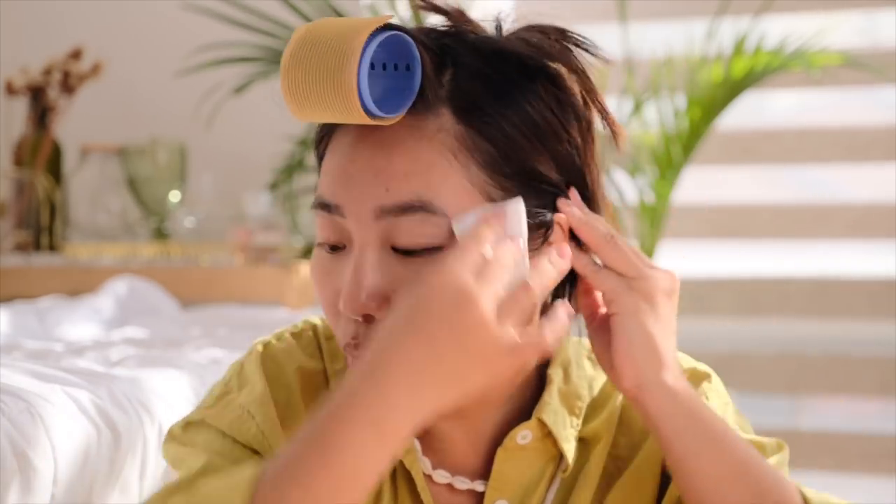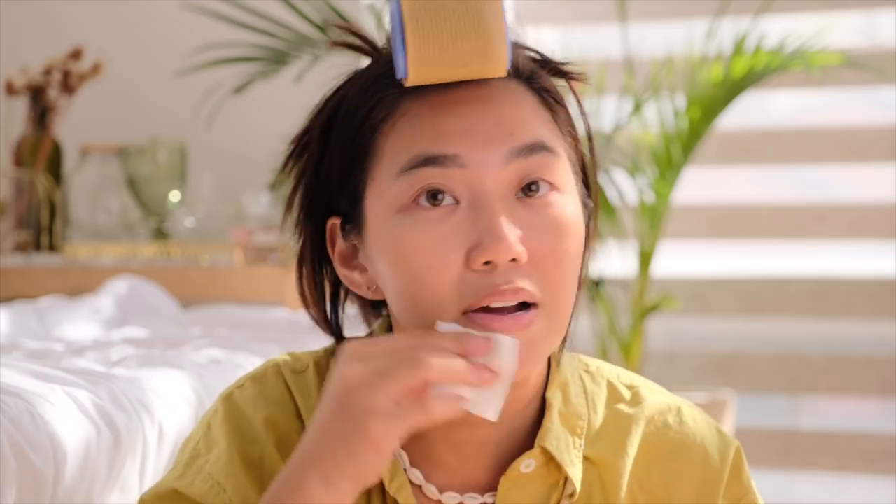Guys, kung ano yung dala ko sa Boracay, ito yung mga gagamitin ko. But also, I will be giving you dupes — or, actually, not dupes — but alternatives for sa mga products na maaaring mahirap siya ma-sourced. So we'll do this.